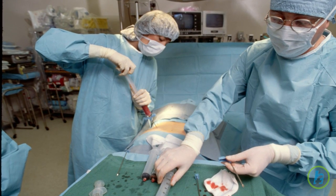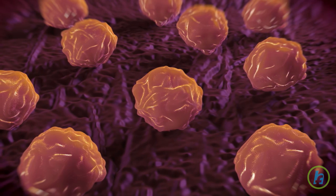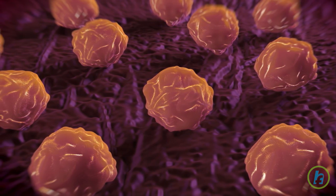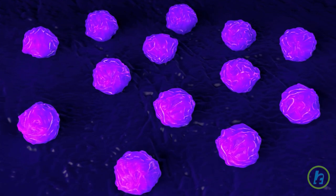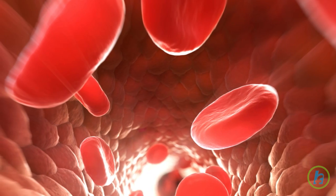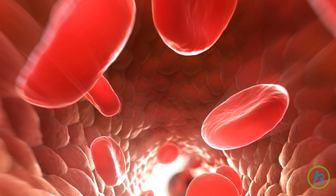Inside the hollow area of the bones is a spongy core called bone marrow. It is here that stem cells are produced. Stem cells are immature cells that can develop into components of blood: red blood cells which carry oxygen to the body, white blood cells which fight infection, and platelets which help blood to clot.